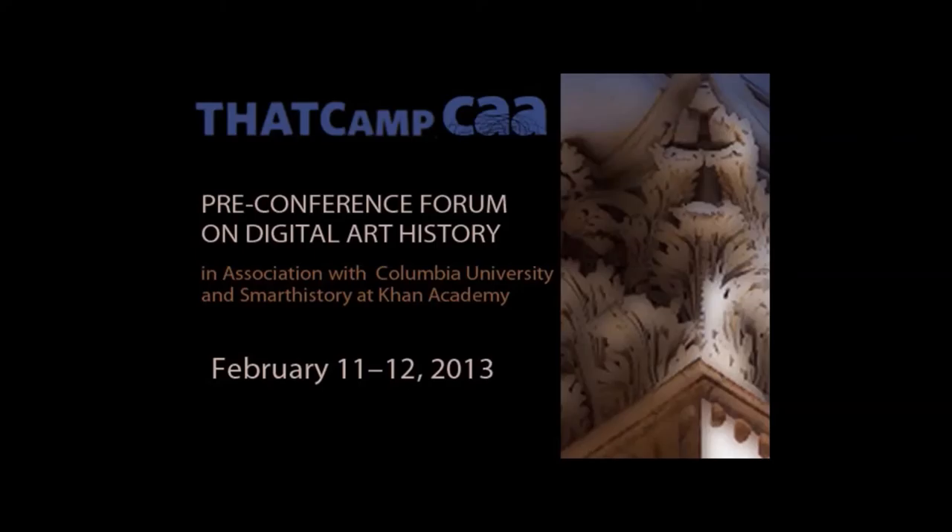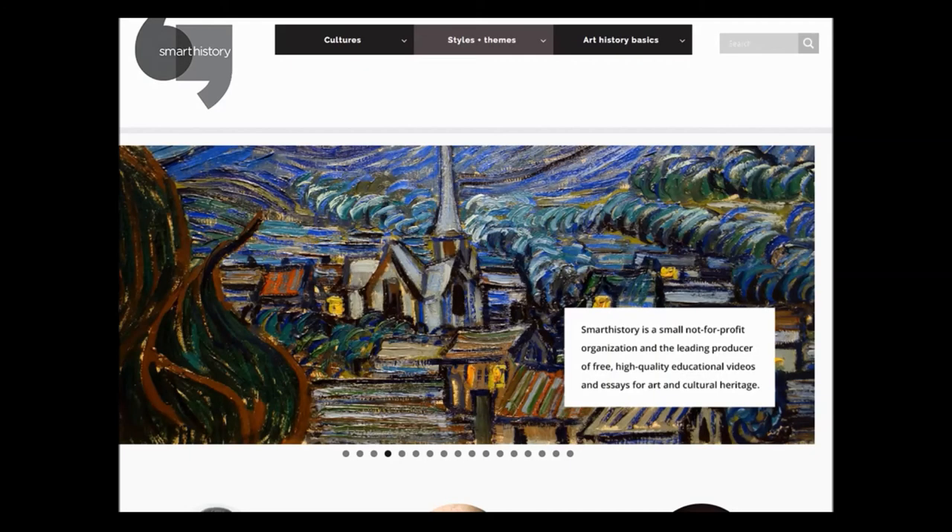Instead, I decided to create my own textbook using online materials and Moodle, our course management system. I was very fortunate that in art history it wasn't too terribly difficult to create at least a basic framework because of the existence of a particular website called Smart History.